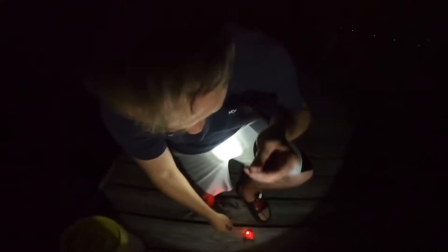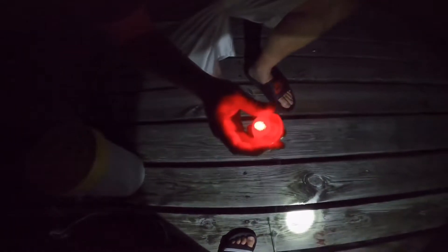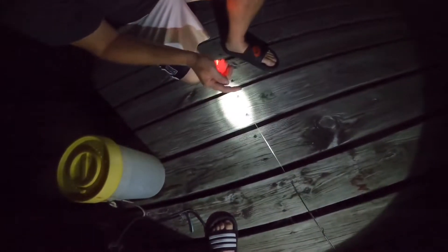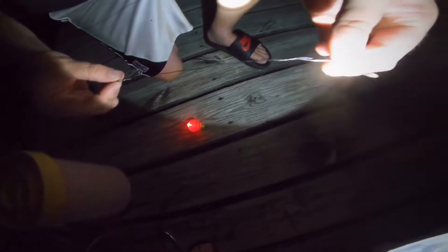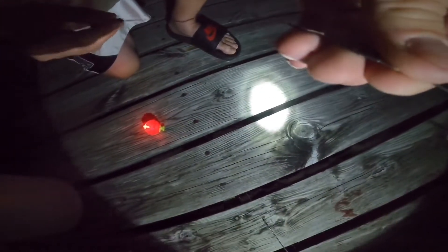Let me explain how we catch these monster bowfins. We use what's called a night bobby — it's got an LED light in it and a little rattle, which is nice so you can see when the fish takes the bait. I'm running 30-pound braid, and then I have a sinker that keeps the bait down so it won't tangle up in the bobber. Then I'm running a steel leader to a single hook. Don't use treble hooks — bowfin have really bony mouths and they can just pop it out. Single hook works great.